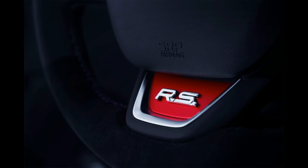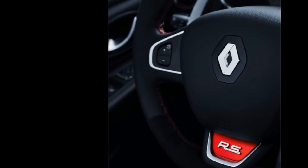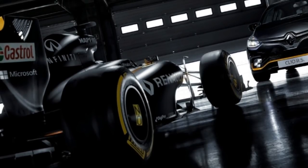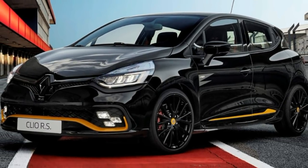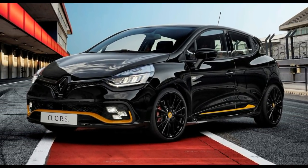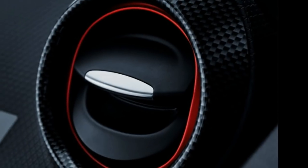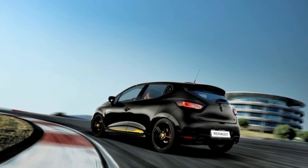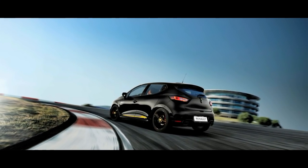Building upon the Clio RS 220 EDC Trophy, the limited edition model benefits from the same 220 PS, 217 horsepower, and 280 newton meters (207 pound-feet) of torque 1.6-liter turbocharged four-cylinder petrol engine that works together with an EDC dual-clutch transmission. However, it also has additional technical updates such as front dampers with hydraulic compression stops, sharper and more direct steering, and an Akrapovic exhaust for a deeper sound.